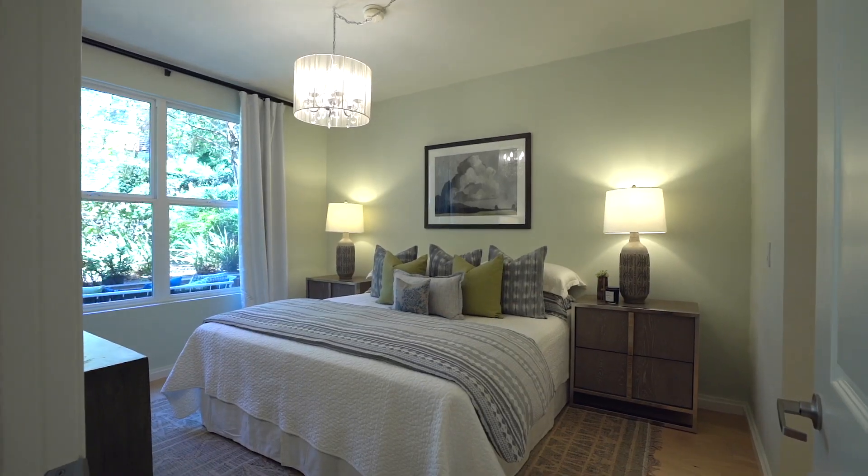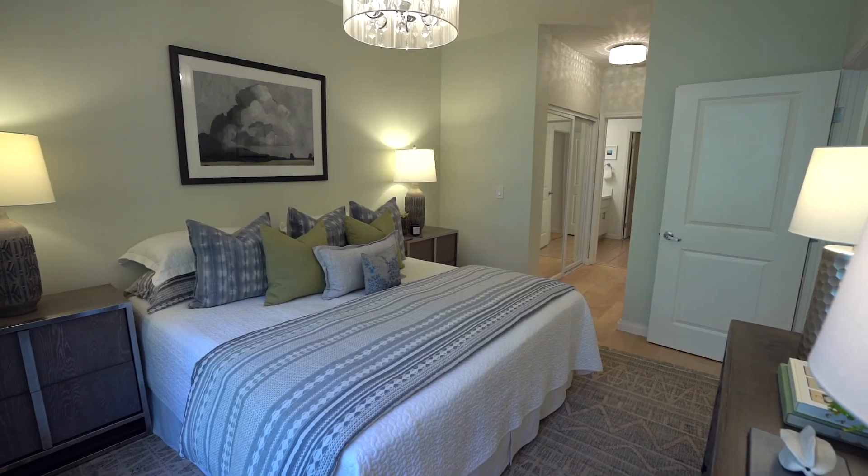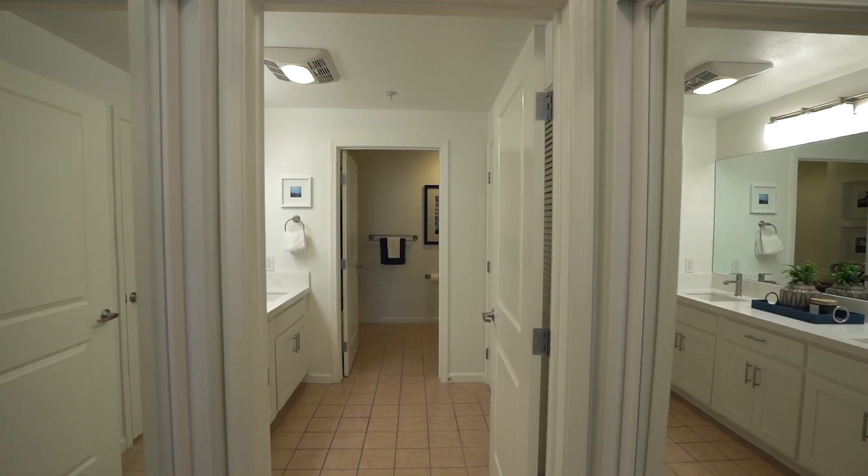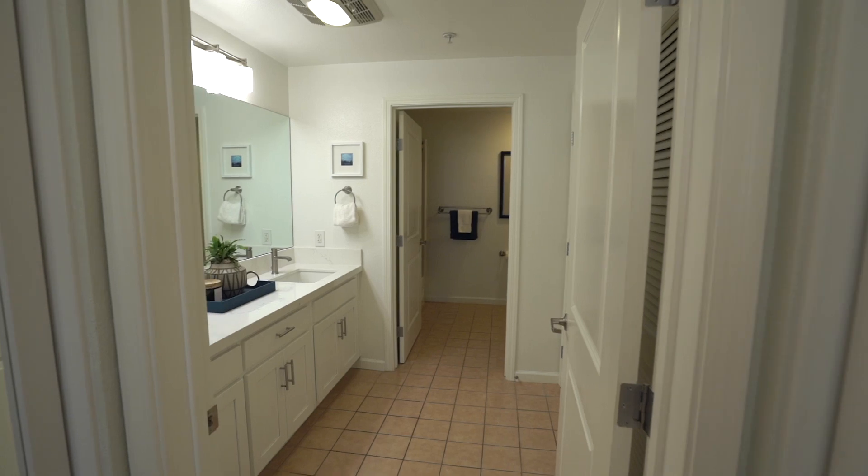Spacious bedroom with two large closets, in-unit washer dryer included. Designer upgrades in bathrooms with quartz countertops and contemporary hardware.